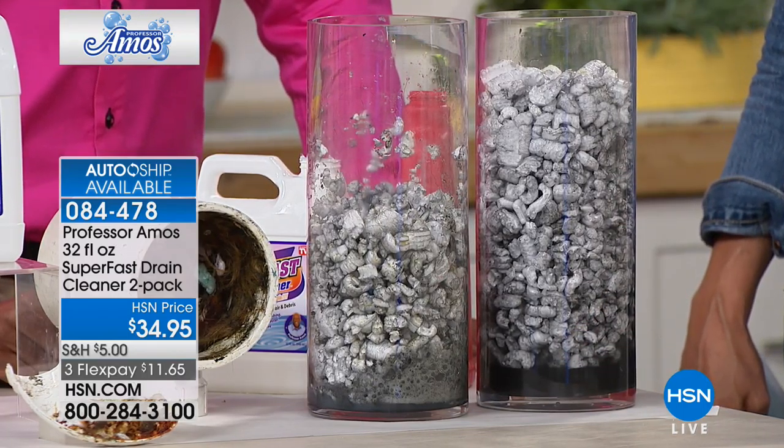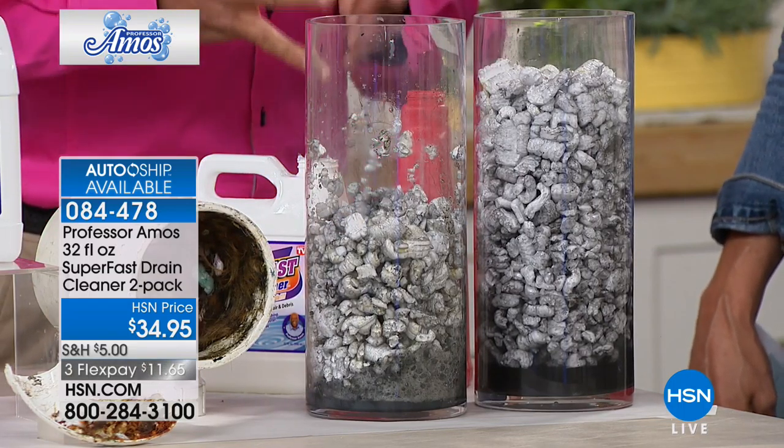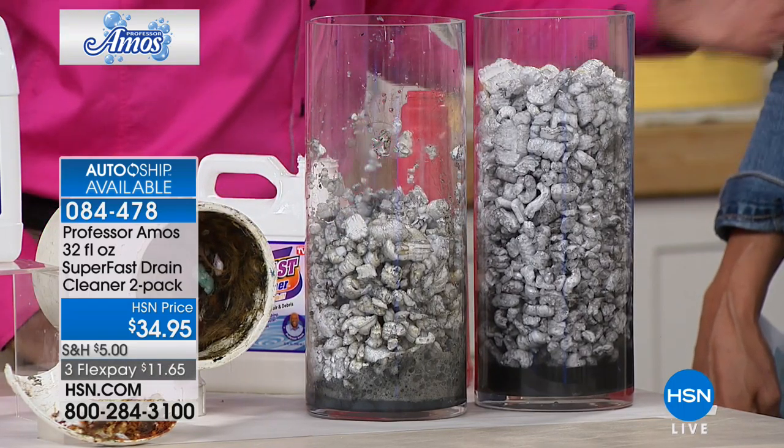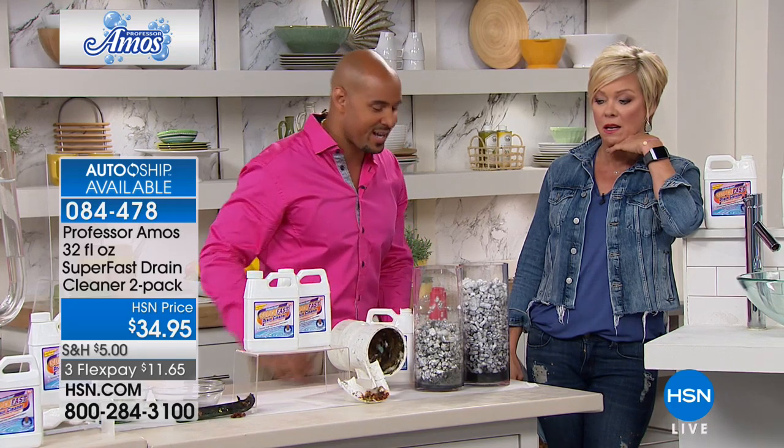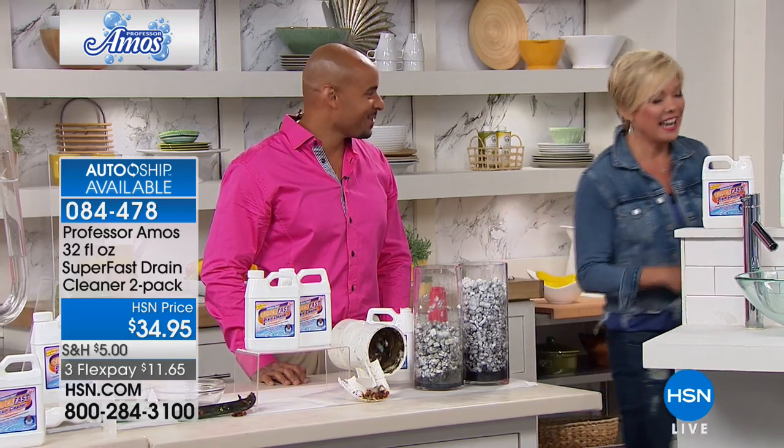Don't hurt your pipes — that could mean digging up your sidewalk to get to that pipe, and you might be looking at five thousand dollars. Super Fast is saponifying with the accelerated formula — it's already started to work in less than 10 seconds, already breaking it down.